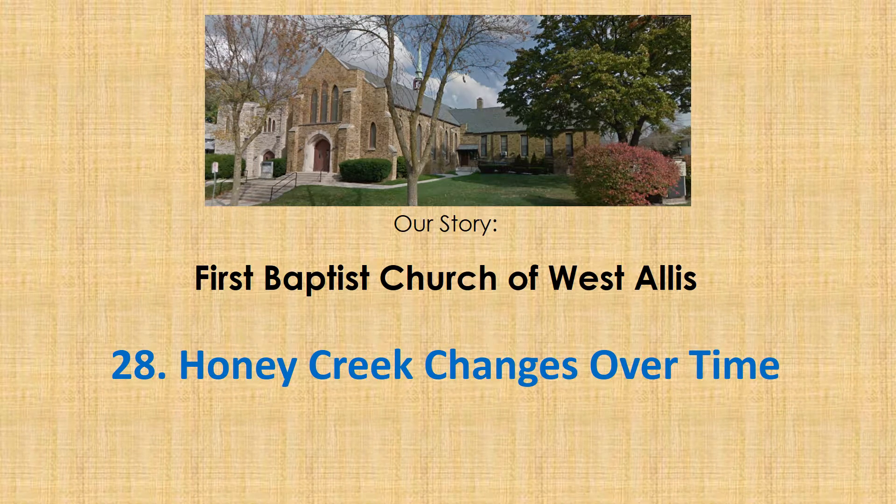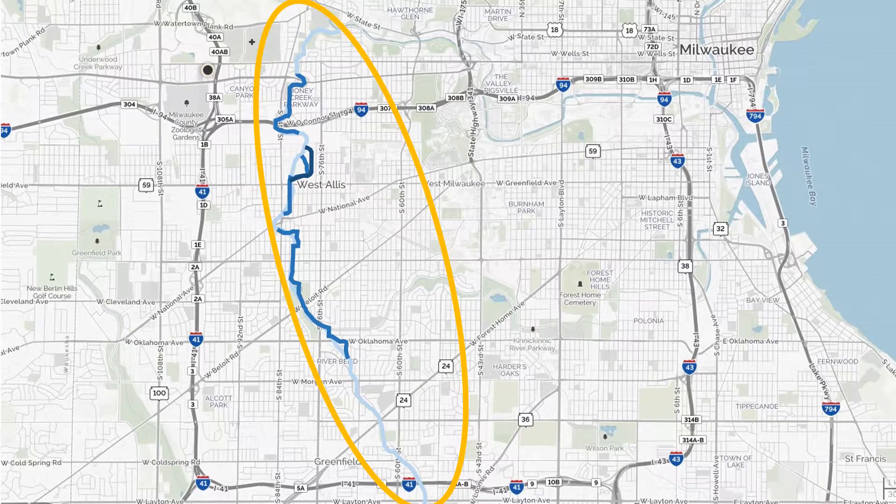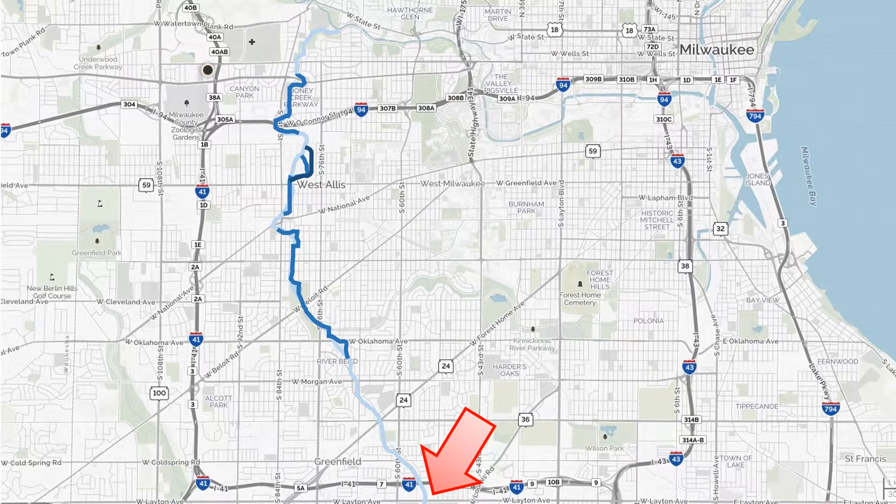Honey Creek, shown here in blue, was once a fast-flowing sparkling stream. Today Honey Creek originates at a South 43rd Street storm sewer outfall in the city of Greenfield and flows in a northerly direction for approximately 8.8 miles through Milwaukee and West Allis until its confluence with the Menominee River in Wauwatosa.